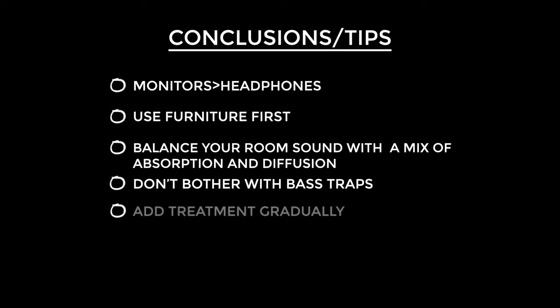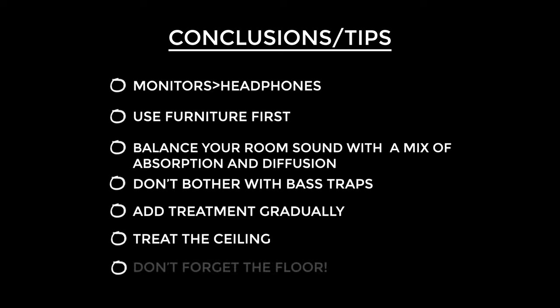Add your acoustic treatment gradually, bit by bit. That way you can address issues and spread the cost while you're doing it. Don't forget to treat the ceiling — it's an area that's really neglected and has a huge impact once treated. And of course don't forget the floor. All it takes is a secondhand rug and you'll be astounded with the difference it can make.